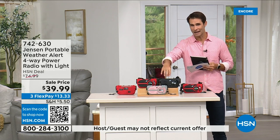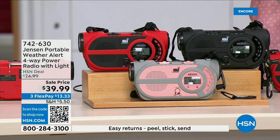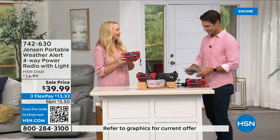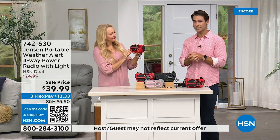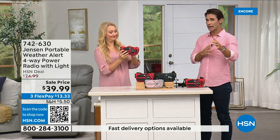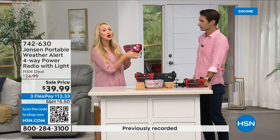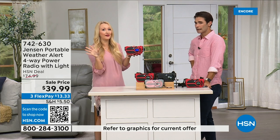It's from Jensen — a brand we all know, sound innovators since 1927 — and it's the ultimate in preparedness. You have to have it before you need it. It's $39.99 in red, black, and gray-and-blush. It's on the news all the time, and it's starting to happen in places you wouldn't expect. No state is immune to natural disasters. This radio gives you up-to-the-minute, up-to-the-second information to make great decisions for your family — evacuate or hunker down.